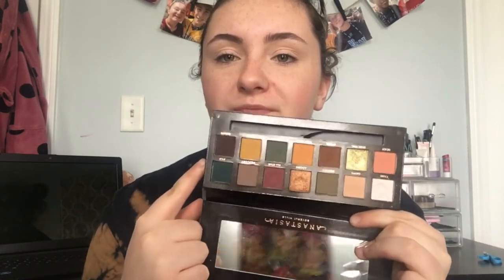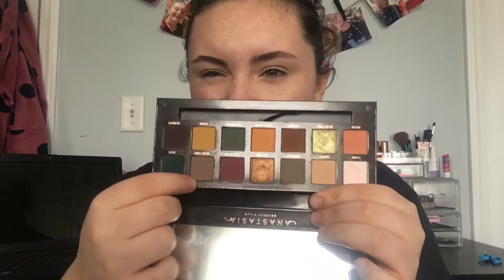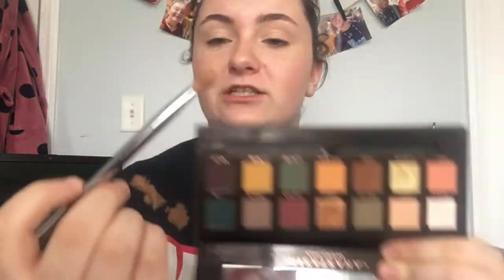The first palette I'm going in with is the ABH Subculture. I know there's a lot of controversy about this palette but I still really love it. The only shade that doesn't blend for me is Destiny, which is a beautiful green — I wish it did blend. I've used every other color. The shade Dawn is a really nice light shade, and I'm applying it in my crease with a Real Techniques blending brush.